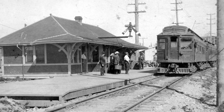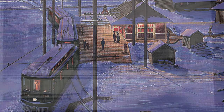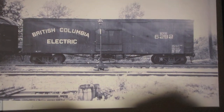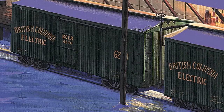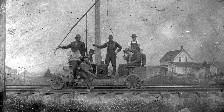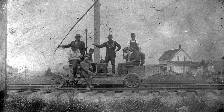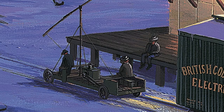But it really was the BC Electric interurban service that opened up the valley starting in 1910. BC Electric freight cars were a common sight, and this photograph was used to get the details correct. These Cloverdale-based BC Electric linesmen somehow got their hands on an electric motor and managed to motorize their hand car, and I included them too.